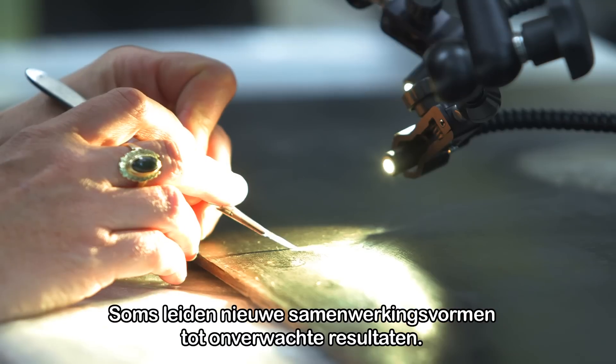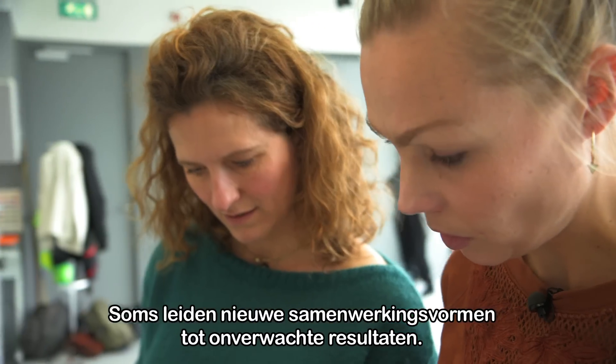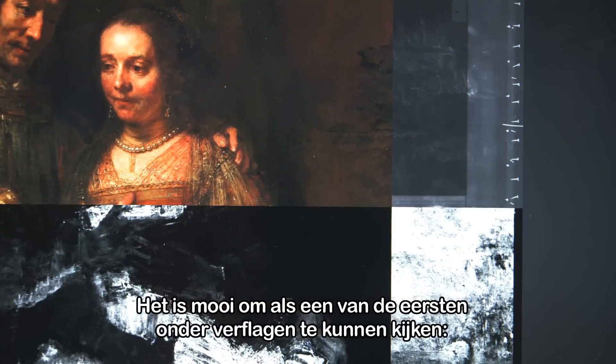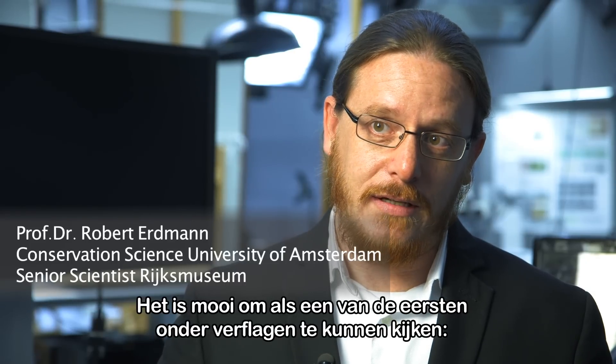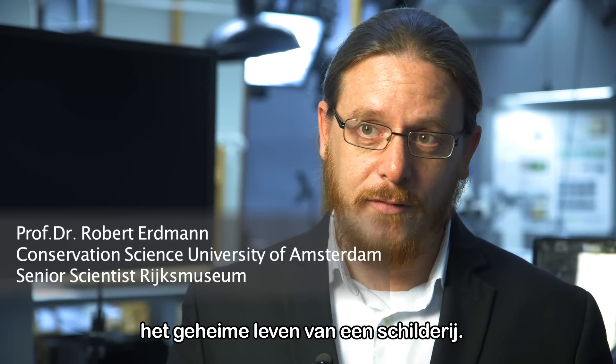Sometimes new forms of cooperation reveal unexpected dimensions. It's always a delight to be one of the first people to see behind the layers of a painting. And it's really the secret life of paintings.